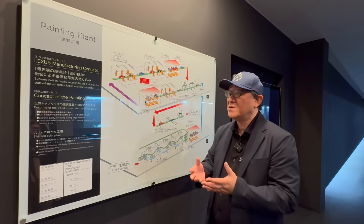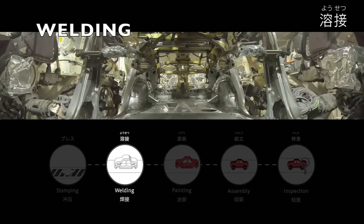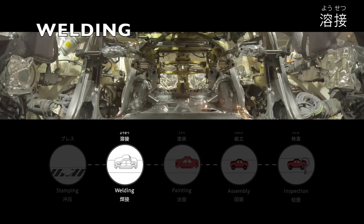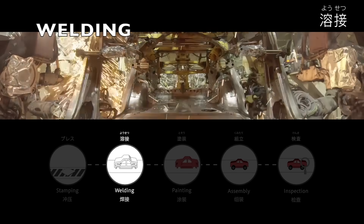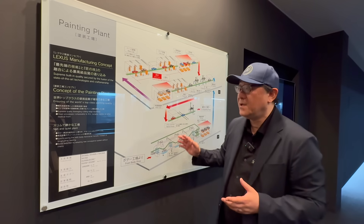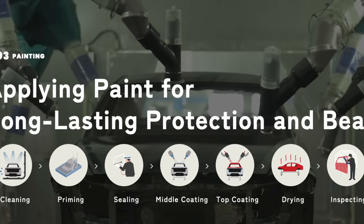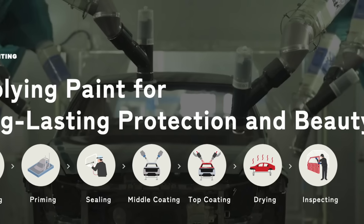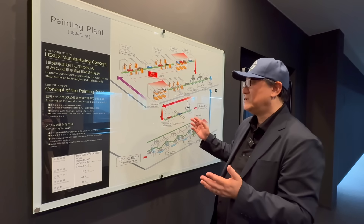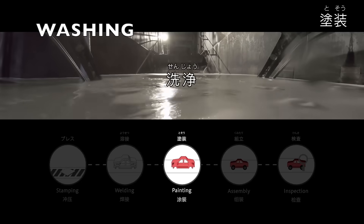The basic flow starts when bodies come out of the body shop, where aluminum and steel panels are welded together to form the basic structure of a car. This is called 'body in white,' and from there it enters the paint process. Each step in the paint process is designed to create important protection from the elements while also delivering that beautiful finish.